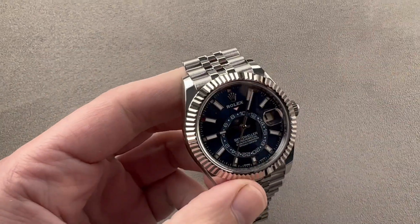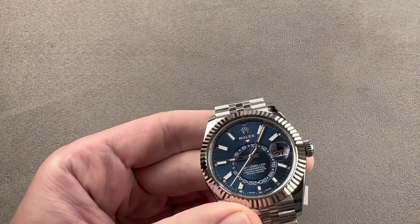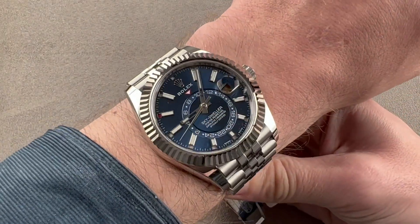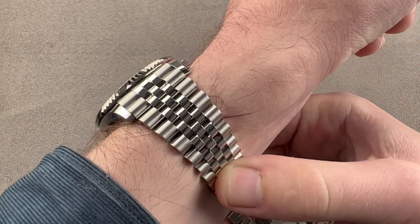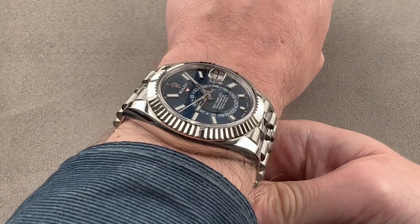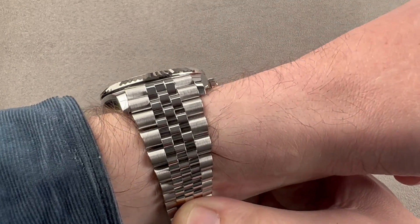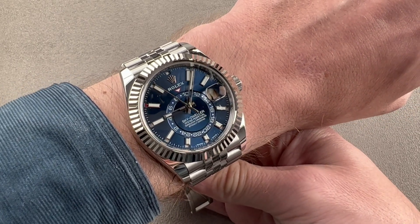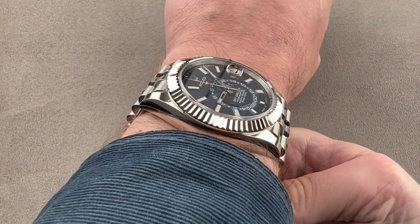When you pop that clasp open and throw the watch on the wrist, I always felt the Sky Dweller looked like a giant Datejust — in case, in bezel, in dial — and now it has the bracelet to match. The Datejust and the Jubilee bracelet have been inextricably linked since 1945, so we really do have the look of a much larger, bigger, and bolder Datejust, albeit with a lot more functionality.